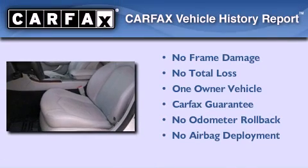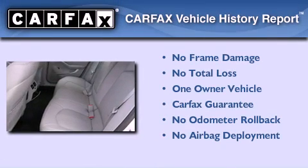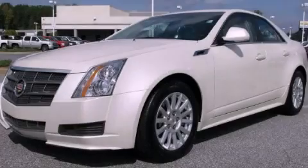This Cadillac has had only one owner and it qualifies for the Carfax buyback guarantee. This vehicle is sure to sell fast — call and arrange your test drive today.